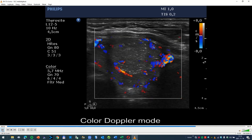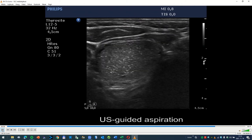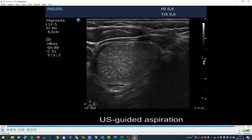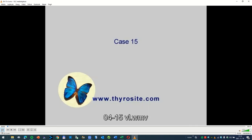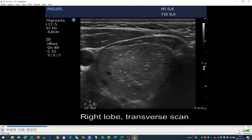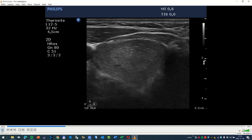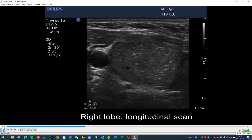Our first impression was that the starry sky phenomenon should be considered in this nodule. On closer analysis, it became evident that these should not be interpreted as microcalcifications. It would not be a failure if we raised the possibility that these figures can be microcalcifications, but it would be clearly a failure if we stated that these figures are microcalcifications.